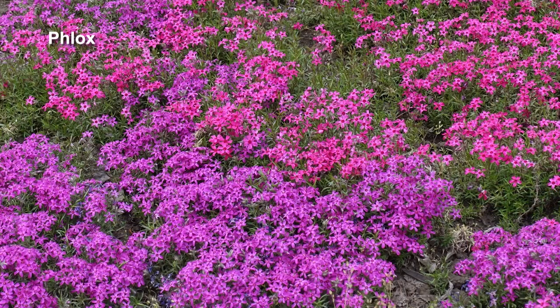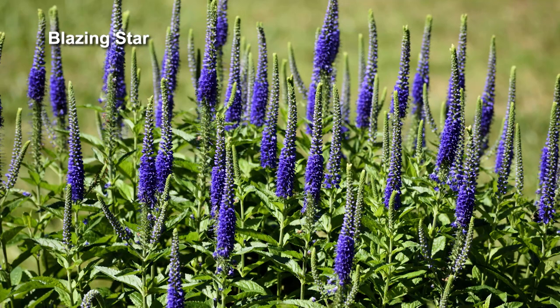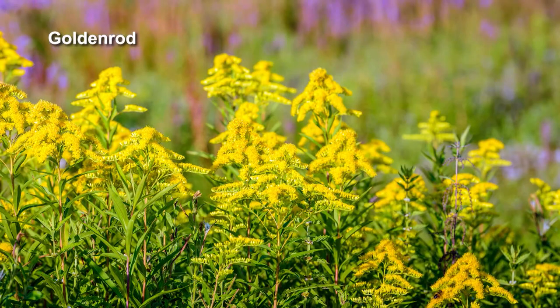What we want to be planting is the spring blooming stuff for when they're first migrating north — things like phlox and blue star are early blooming ones when they're first passing through. Then on their fall migration, we want to be planting things like blazing stars and goldenrod that they'll be stopping at on their southern migration.